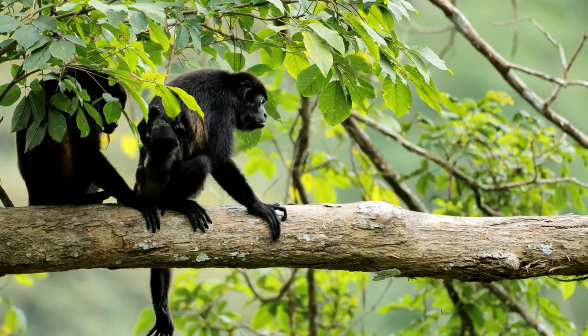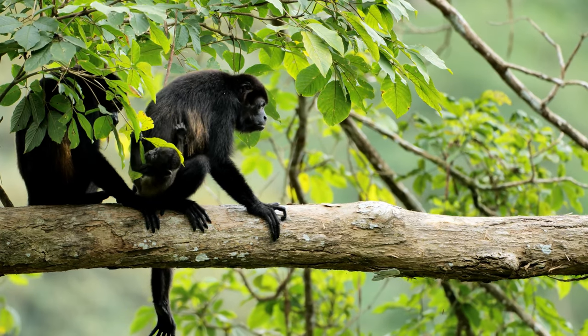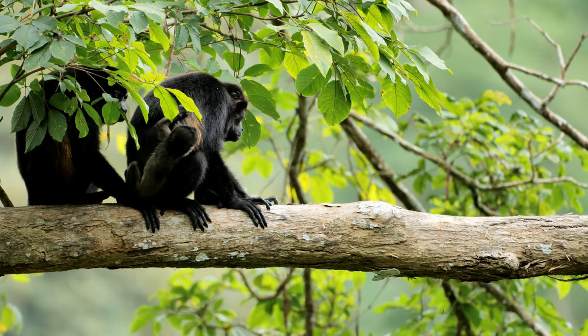The Peruvian spider monkey is a species of monkey that lives in Peru, Bolivia, and Brazil.